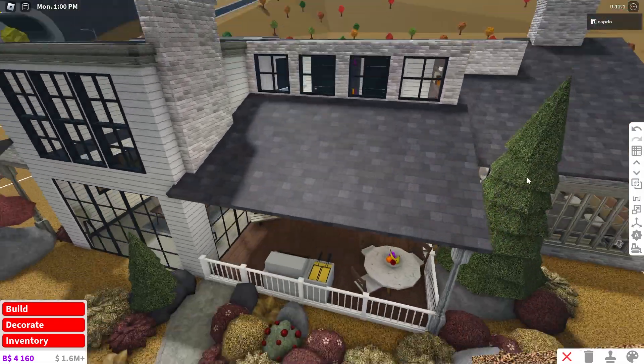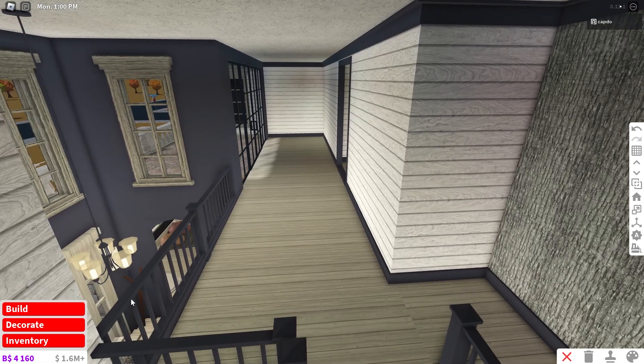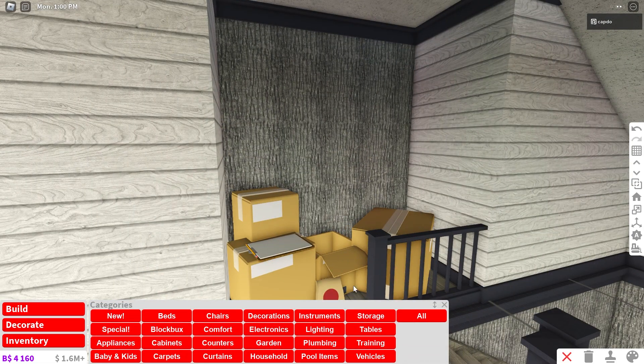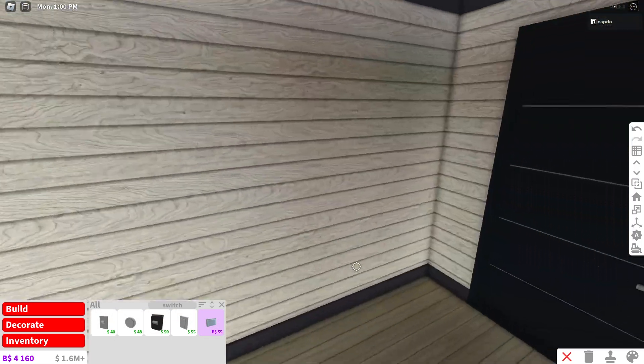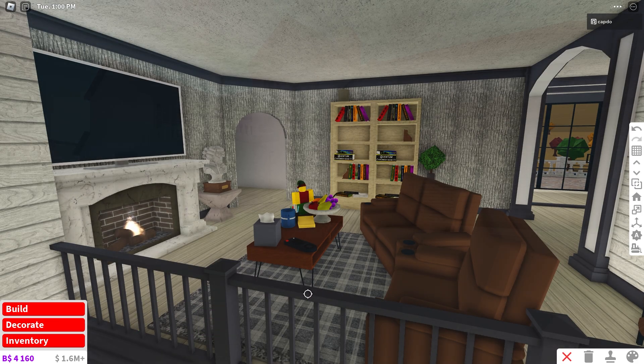So now let's work on the upstairs hallway. As you can see, I've already painted up here, but now I just have to decorate. I like this little area being a nice storage area because, let's be honest with ourselves, we all have one spot like this in our house. I'd say this looks pretty good. Now let's go work in this lounge area — I'd say this is pretty good.